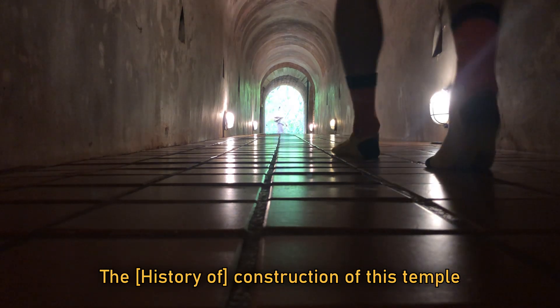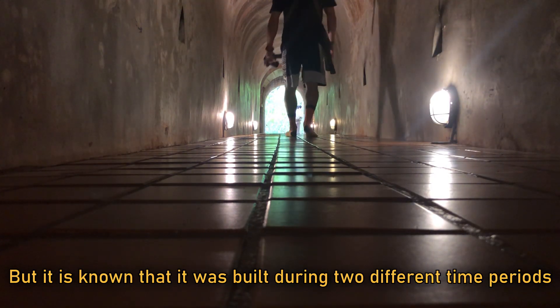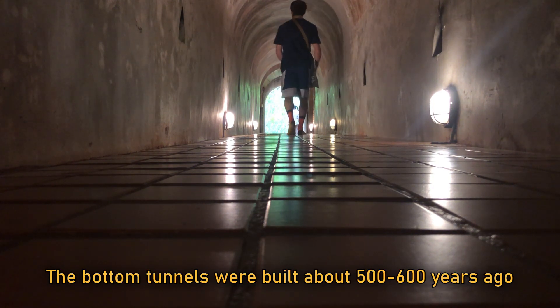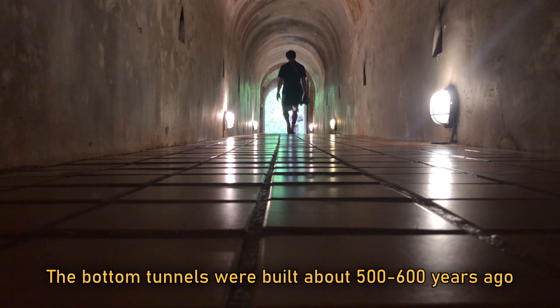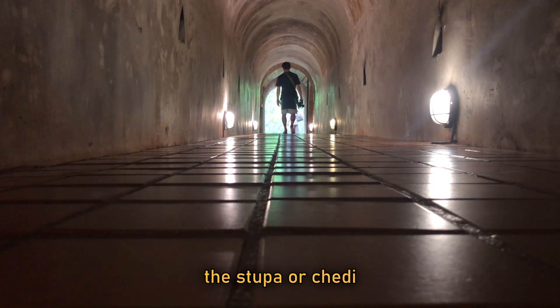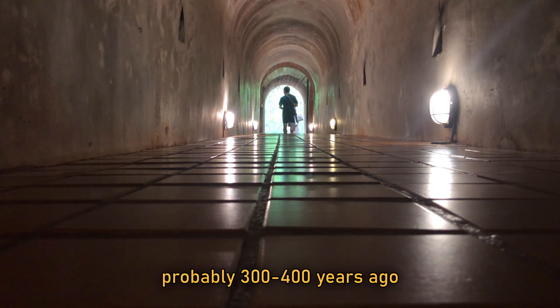The construction of this temple is somewhat uncertain, but it is known that it was built during two different time periods. The bottom tunnels were built about 500 to 600 years ago, whereas the top — the stupa or chedi — was built later on, probably 300 to 400 years ago.